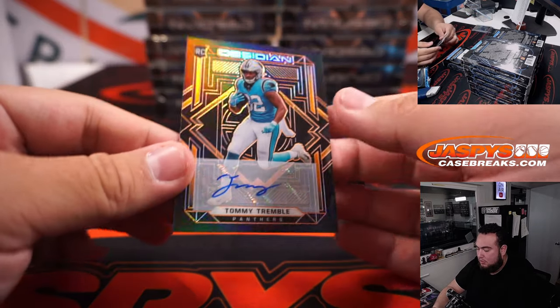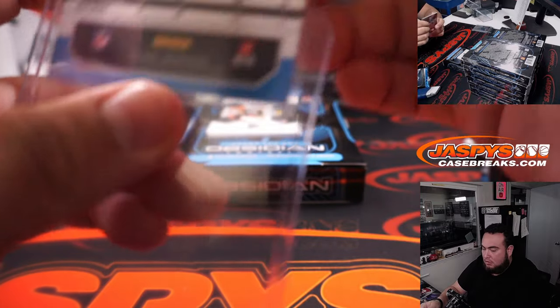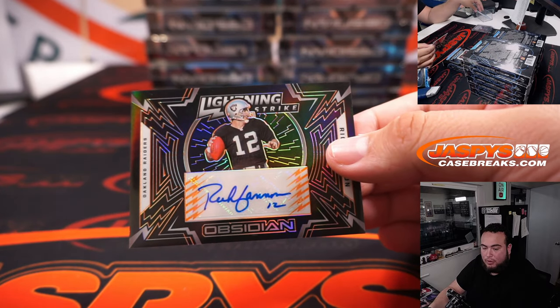Tommy Trumbull autograph there for Carolina — that's Jeremy Port, and that's 72 out of 75. We have Rich Gannon 18 out of 50 for the Raiders.